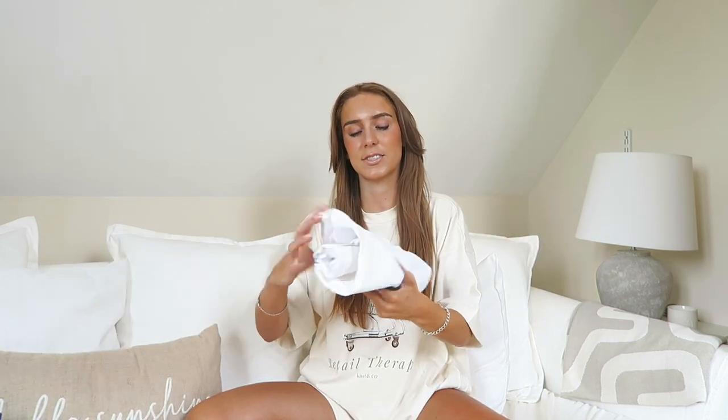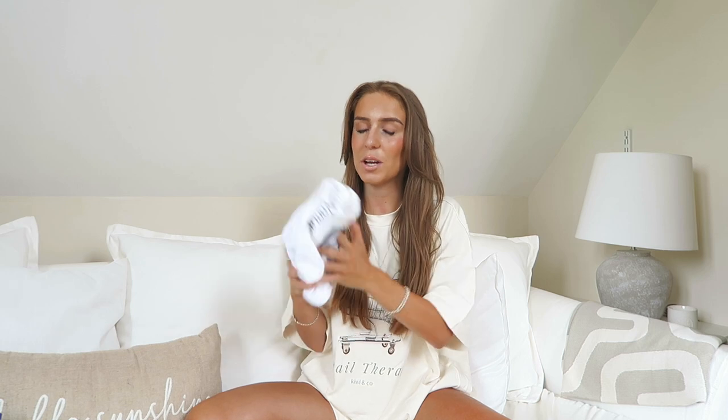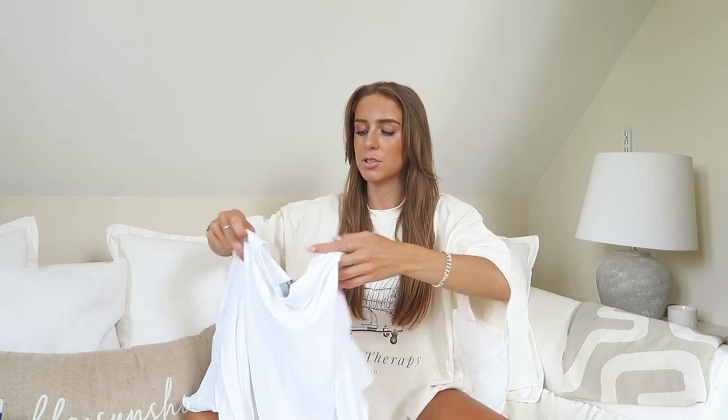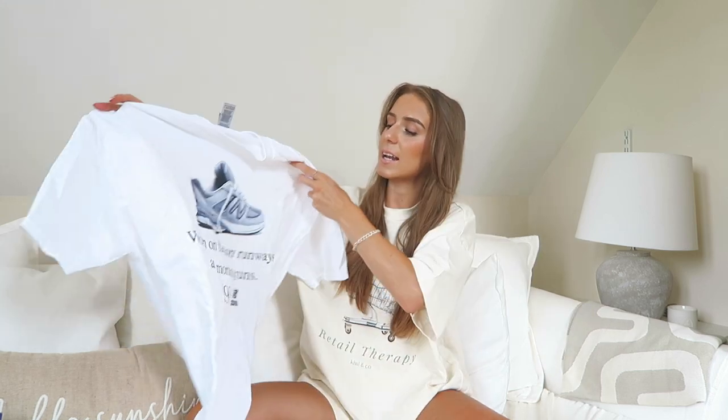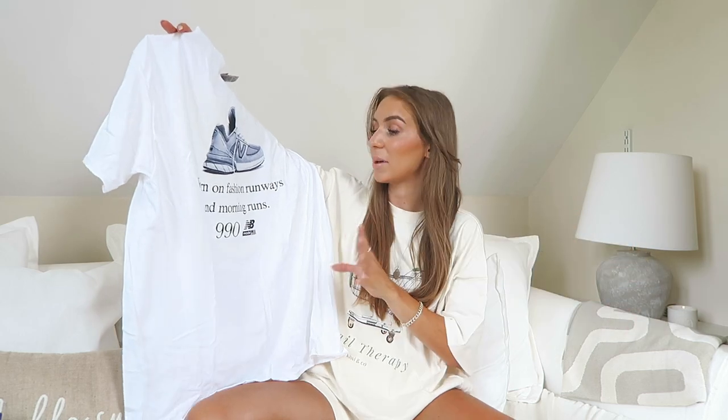The first thing is this t-shirt which I got from Red Bubble — I'd never ordered from there before. I saw a girl on TikTok wearing it, tried to find it everywhere, and Red Bubble was the only place. It's a white t-shirt and I got it in an extra large because I like to size up t-shirts to wear as a t-shirt dress. It's a New Balance one — it's got a New Balance 990 shoe on it and says 'worn on fashion runways and morning runs.'